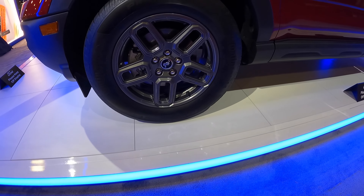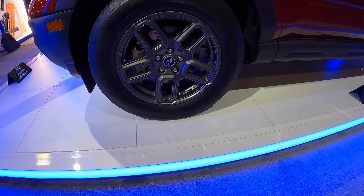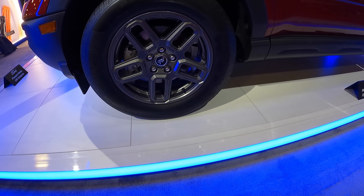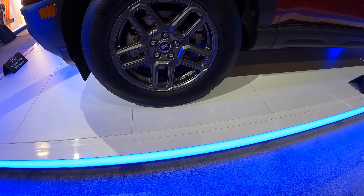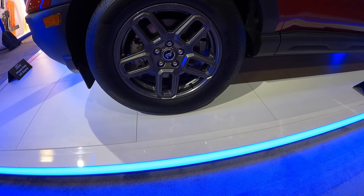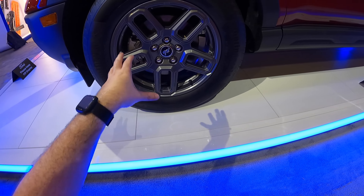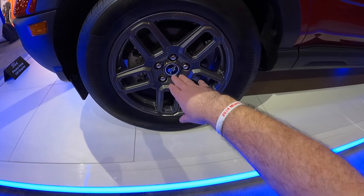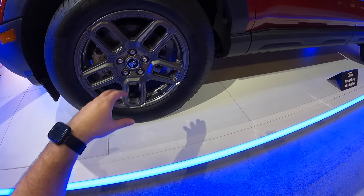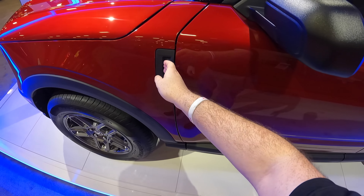Dropping down, we have 17-inch wheels here with a gunmetal gray finish, which looks quite nice. They have Continental ProContact TX tires. I like the design — we have different rims to choose from depending on the trim level, but I do like the gunmetal gray finish with the nice different-pattern spokes. You've got the big Ford badge right there.